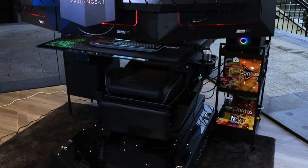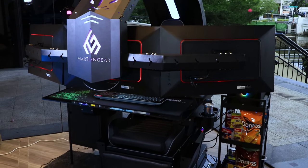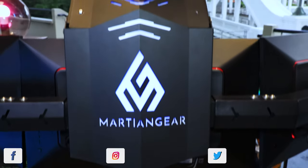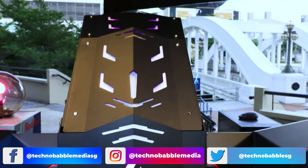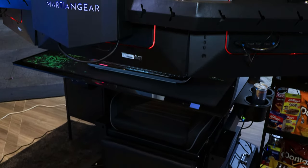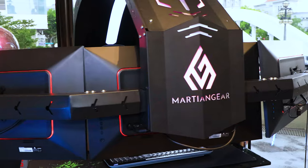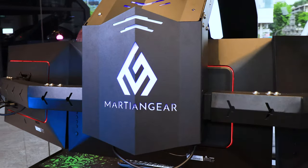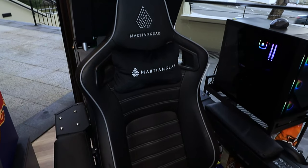I am seated in the Martian Gear Gaming Cockpit Pro — yes, it's called the Pro, we'll talk about that later. This thing is insane. I've been sitting in this for about the last half hour, and someone from Martian Gear showed me how everything works. There are so many levels of impressive on this that I don't even know where to start. Basically, this is the most extreme version of your gaming setup.